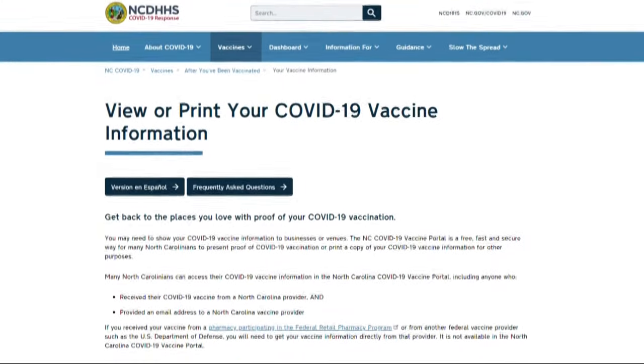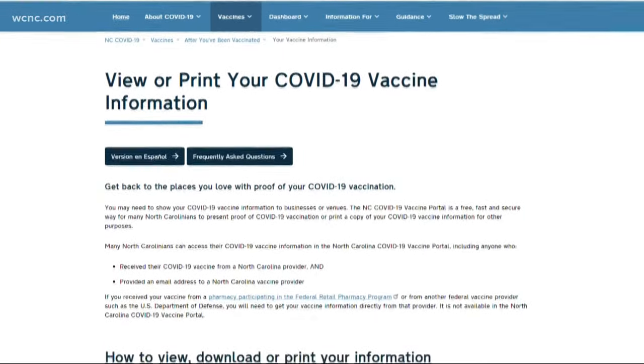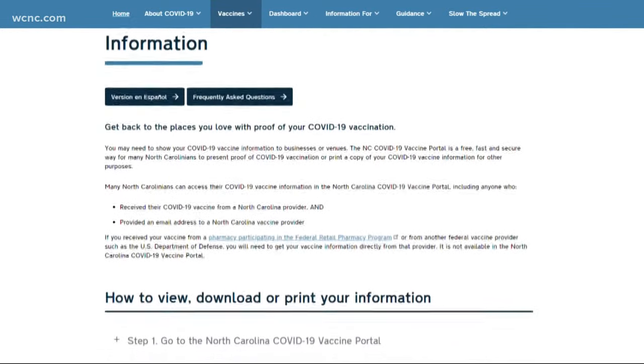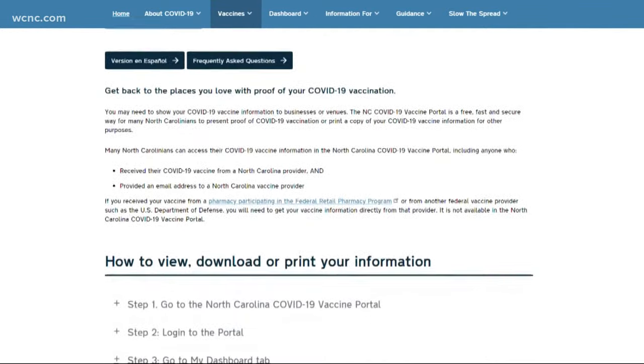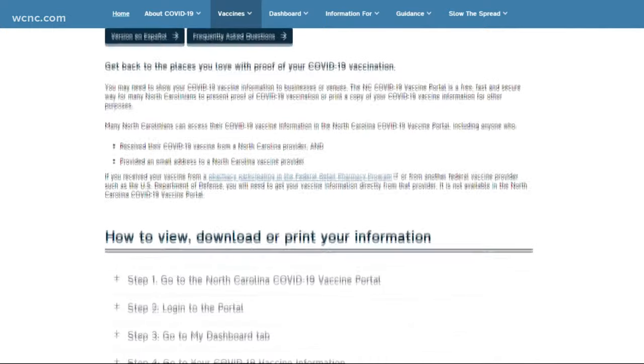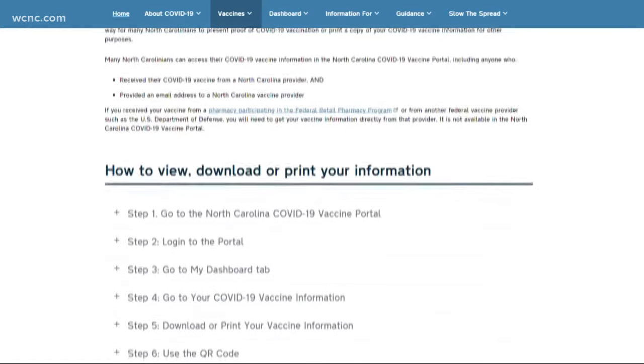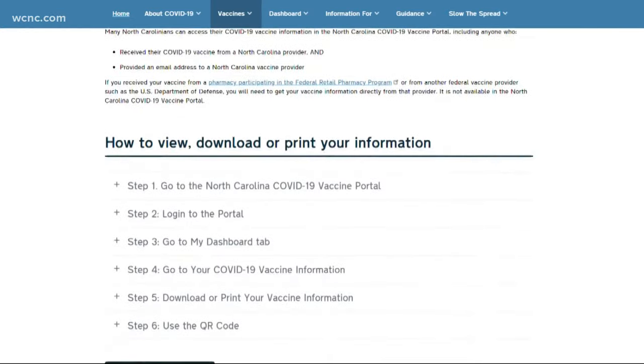Two, if you got your shot at a state-run site like a mass vaccination clinic, North Carolina has an online database. You can access your vaccine information through the Department of Health and Human Services website. You can actually download the data right to your phone, or if you prefer the old-school way, you can also print it right from the website.